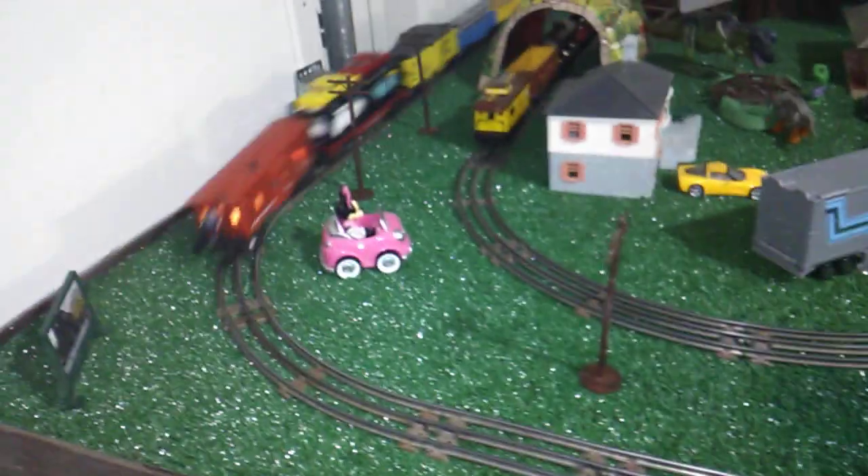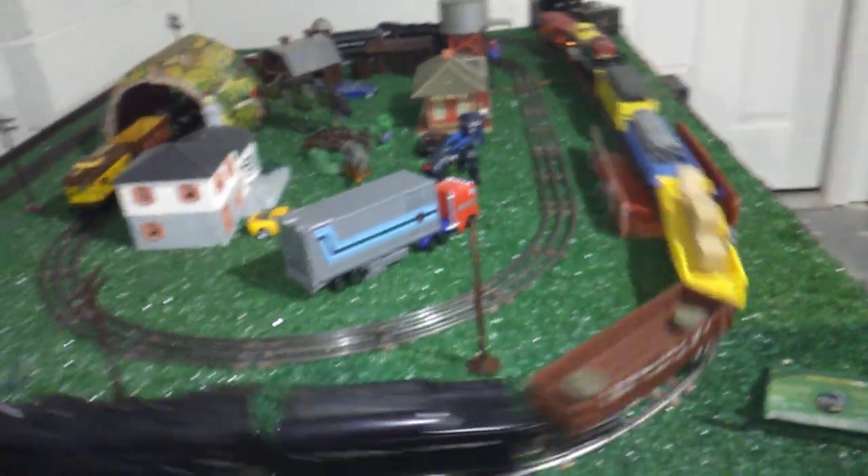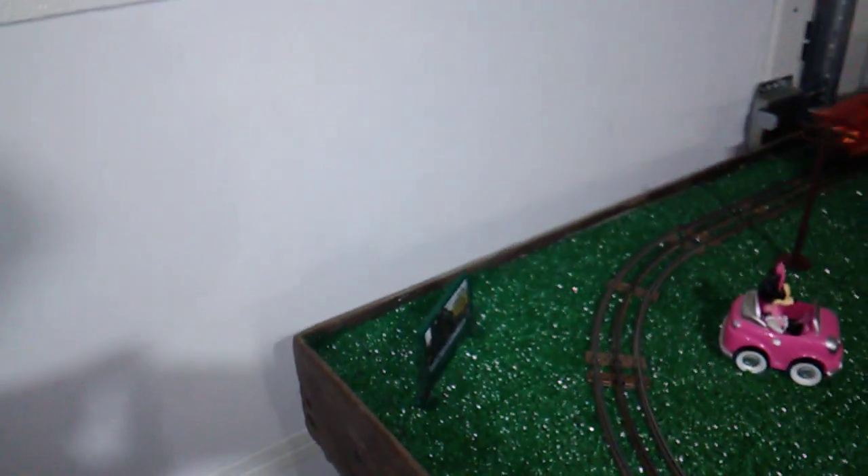I also have the animated gondola and the cop chasing the hobo around the layout. That was another one of my most recent finds from Trains in the Valley, and there's another billboard there too.